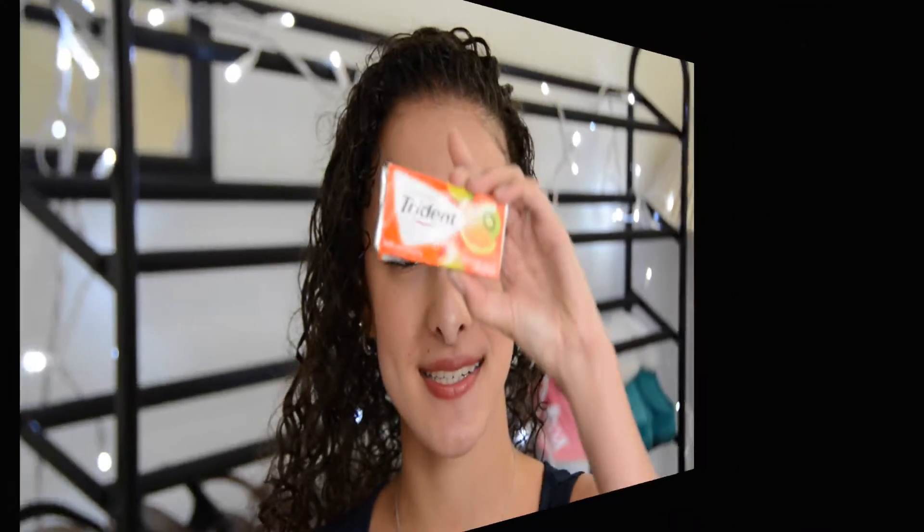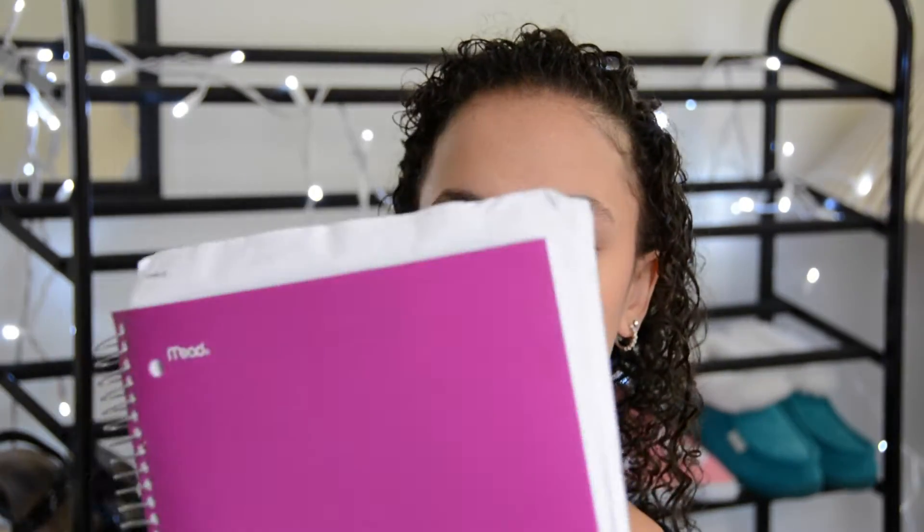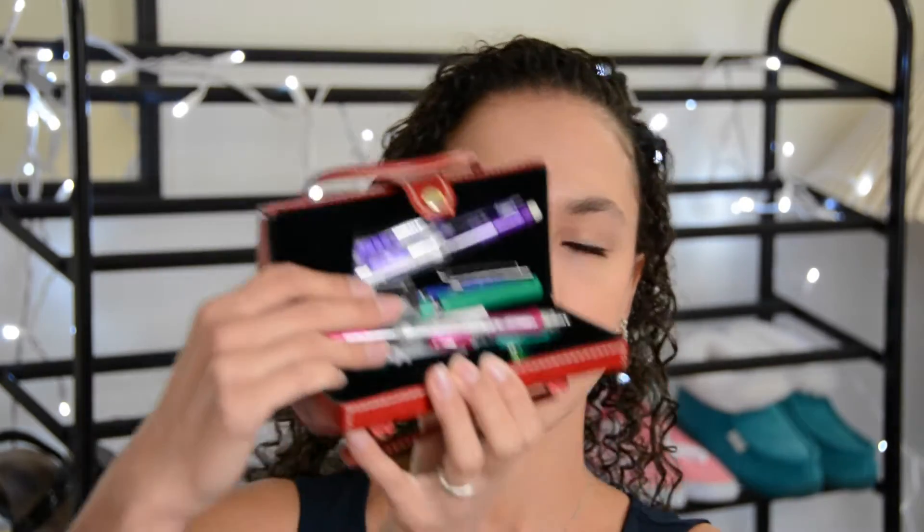I also have another container of them in the peppermint flavor, Trident gum in the tropical twist flavor, and a portable phone charger. I have a Five-Star notebook, a water bottle, and this is actually a glasses case but I put pens and pencils in it — I couldn't find a pencil pouch, so this works great.